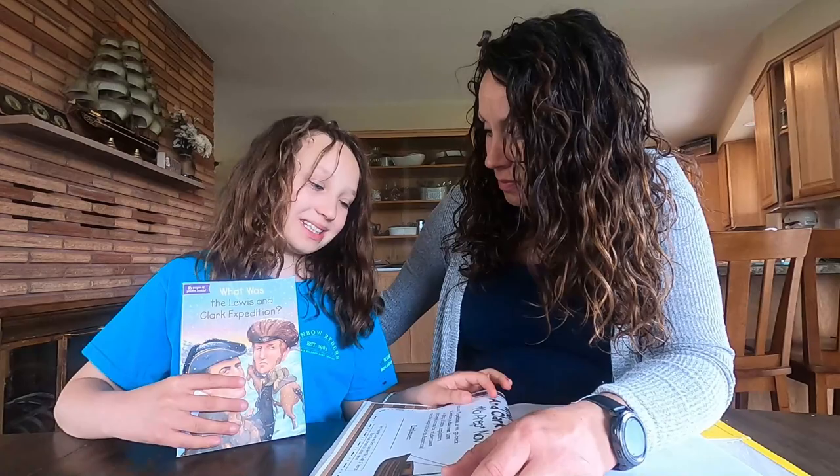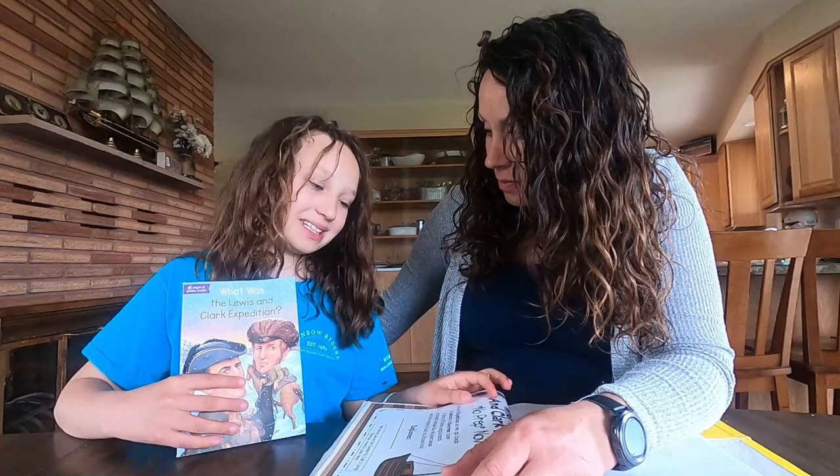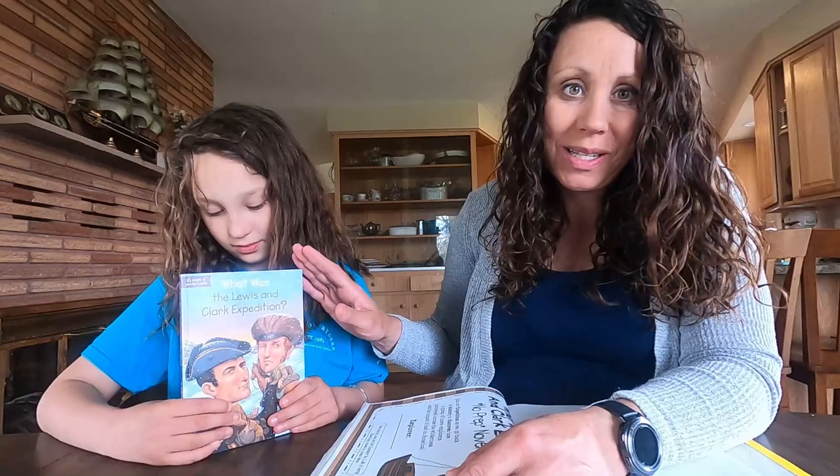We based our novel study off this book. Mom found something on Teachers Pay Teachers. We really like these 'Who Was / What Was' books — we've talked about those a lot before.